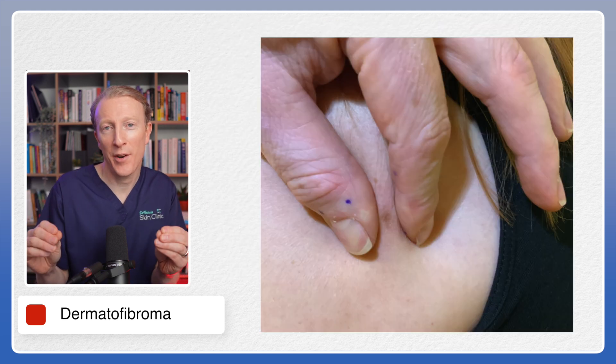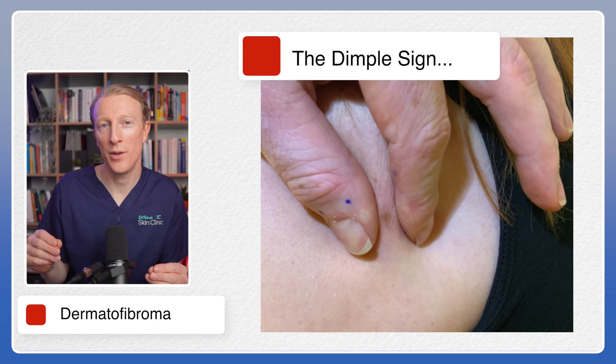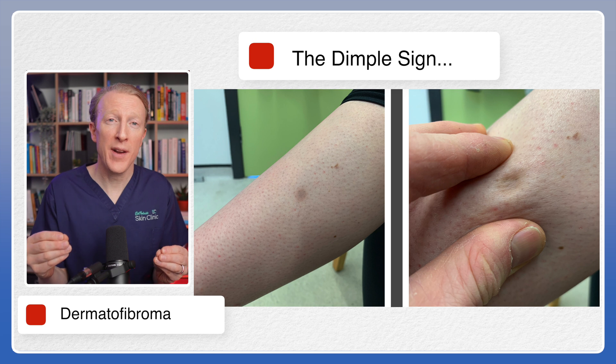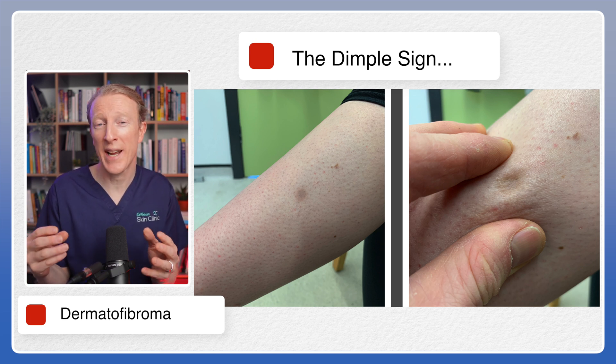Here's a secret clue that healthcare professionals trained in skin lesion recognition will use — it's called the dimple sign. You'll see here that when pinched from the sides, Dermatofibromas exhibit a peculiar dimple sign where the skin around the lesion retracts inwards.